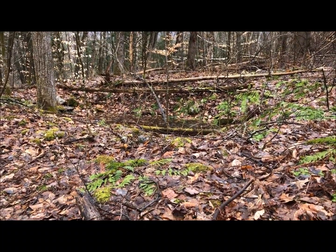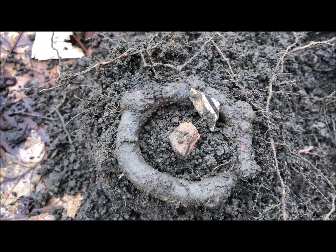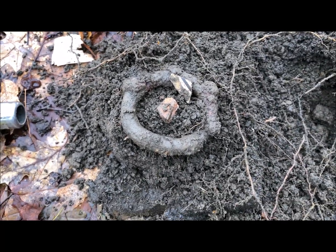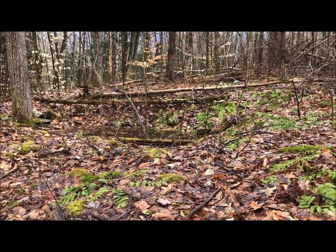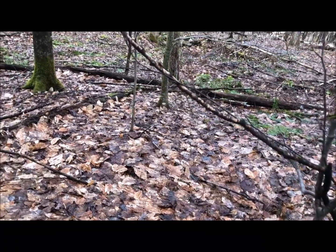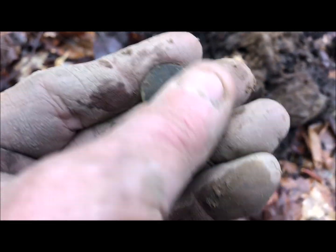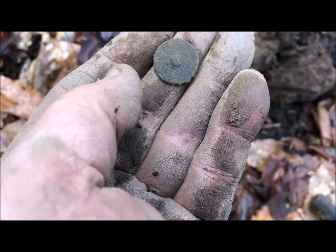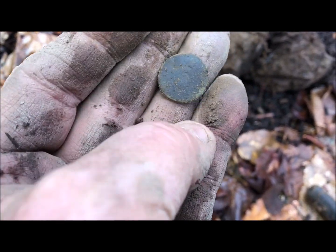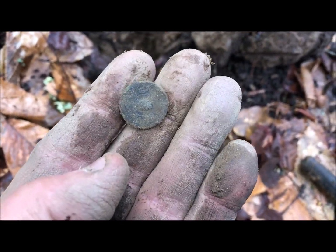Ok, I'm at a new site today. There's a cellar hole right there. I did dig an oxen shoe, but here's some junk I just dug up. It's definitely an old home site — I don't know how old it is yet. I'm about 50 feet behind the hole and I got my first relic — just a flat button, but it's an early one, so that's encouraging.